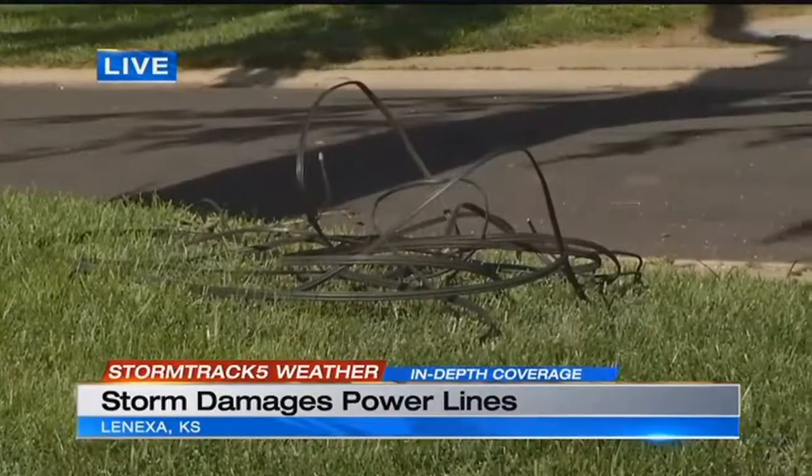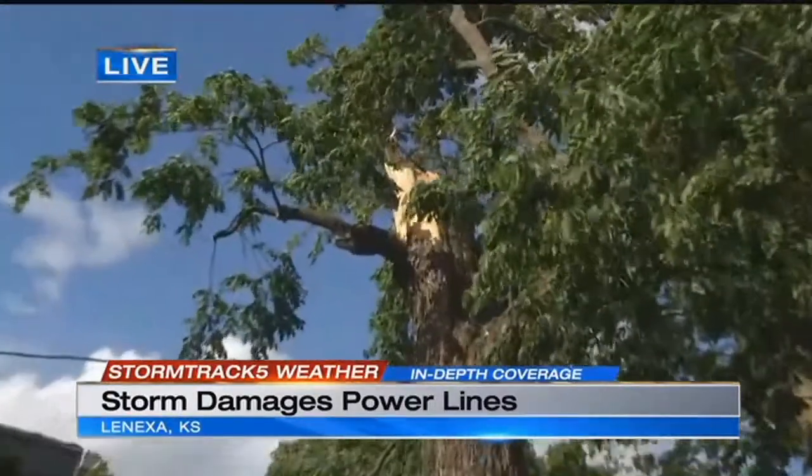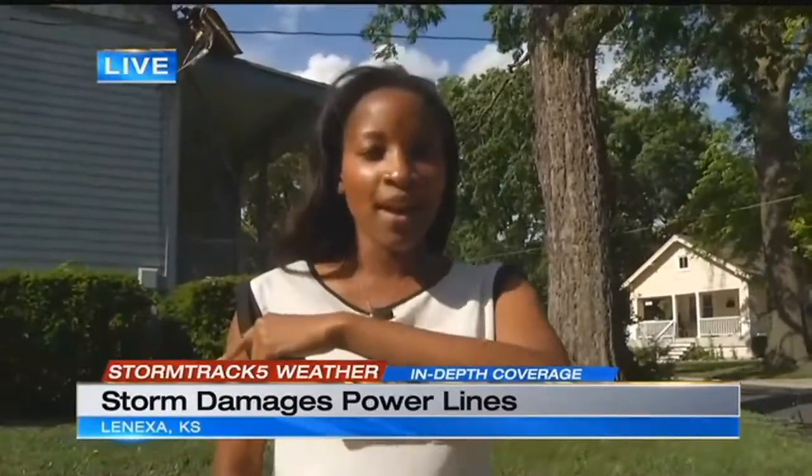You can see the aftermath still — that's the wire that we watched KCP&L officials take down. You can still see the damage to that tree and the area that probably just broke off. Coming up on KCTV5 News at 6, you'll be hearing from the person who rents this home, telling the story about how this is actually the third time this tree has caused damage to his home.